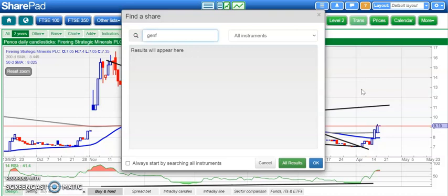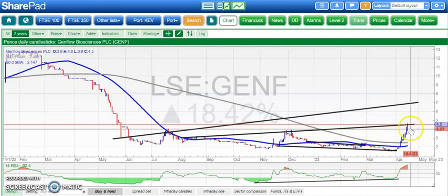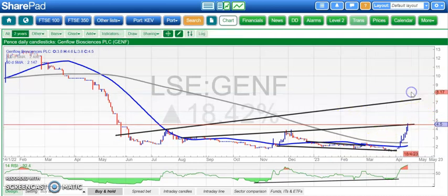One of the best recoveries of the recent past has come from GenFlow Biosciences. We've hit the target we were looking at around 4.5 pence. Above that, looking for a steeper resistance line from back in May last year, heading as high as 7.5 pence, which we can perhaps see by the end of next month. Like Firing Strategic, we also now have the 50- and 200-day moving averages both rising, meaning we're heading into a golden cross — that should accelerate the recovery, especially while we're above the old December peak around the 3.75 pence area. Above that, looking for 7.5 pence by the end of next month.